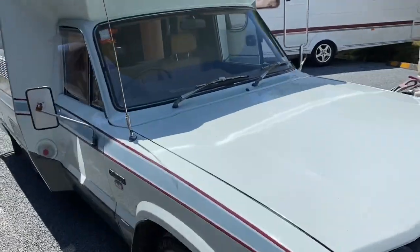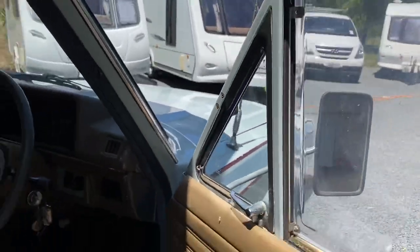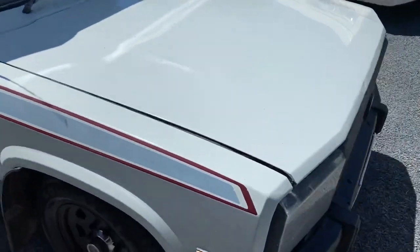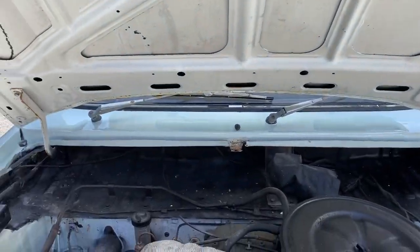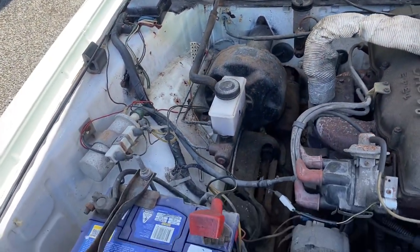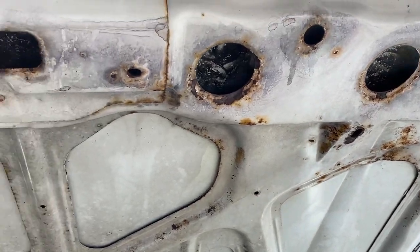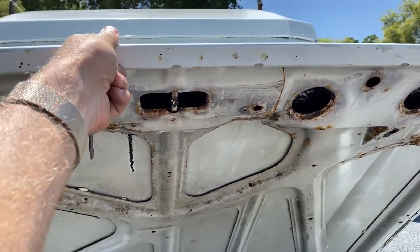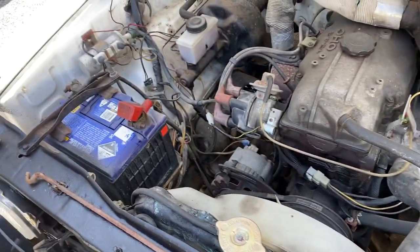I'm just going to show you under the bonnet. Under here there is some surface rust — you can see it starting to appear. It wasn't flagged on the warrant of fitness. On the underside of the bonnet there is surface rust around there as well, so in the future you might want to do something about that. It has dual batteries — a house battery and a start battery — which work well and she's got plenty of life left in her.